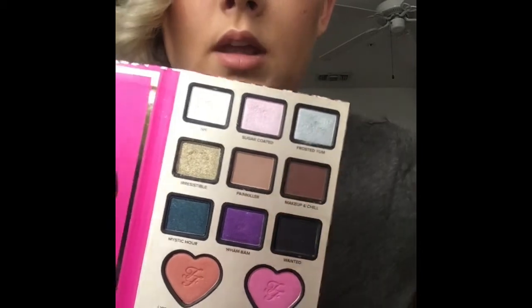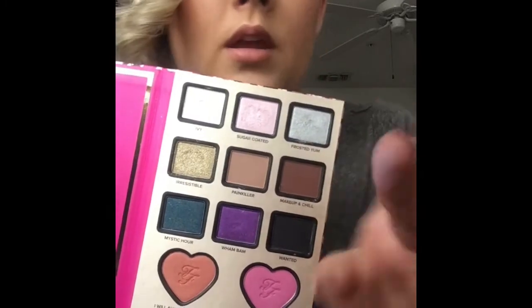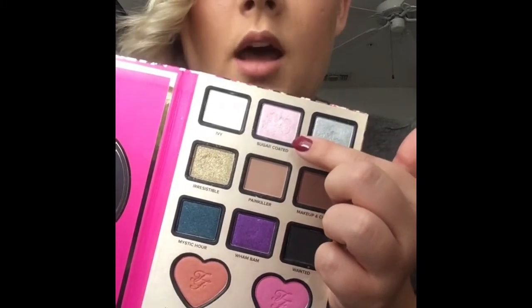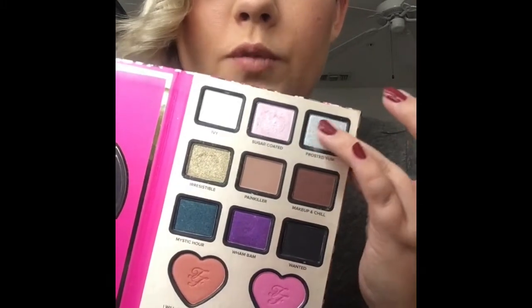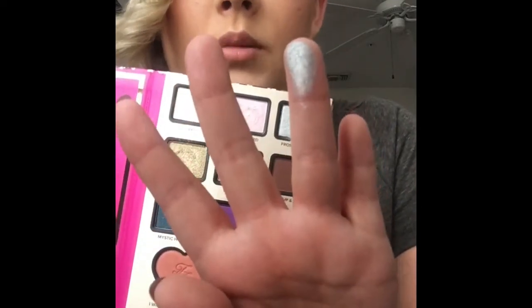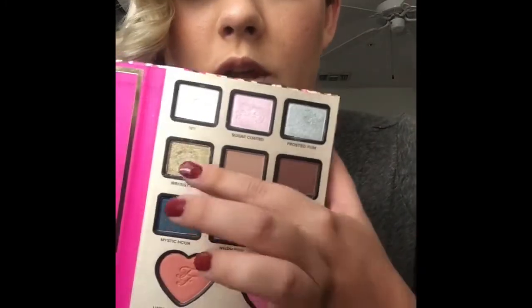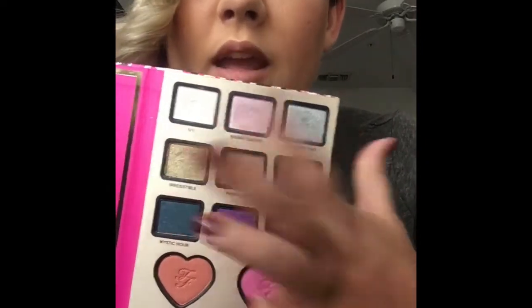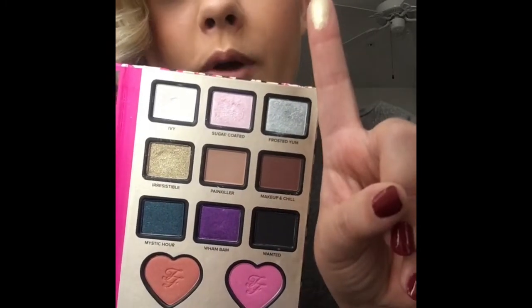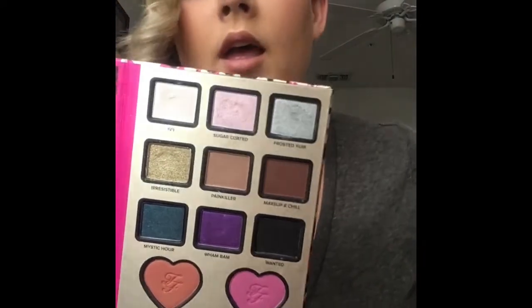You can see how bright white Ivy is. Sugar Coated is an intense pink glitter — I've used that as a highlight and as a lid color. It is just absolutely beautiful on the skin. Frosted Yum is the perfect silver — New Year's Eve is coming up and you can make damn sure I'll be using that one. And Irresistible — that gorgeous gold. Fall, Christmas time, New Year's Eve — we're going to be rocking that. Look at that gold. Beautiful. Obsessed.